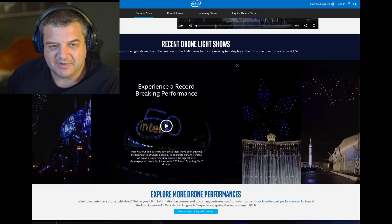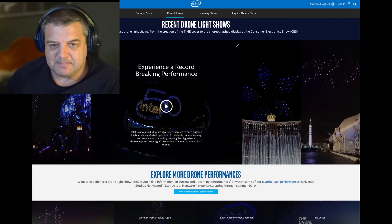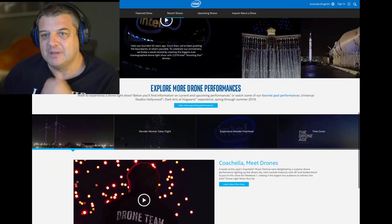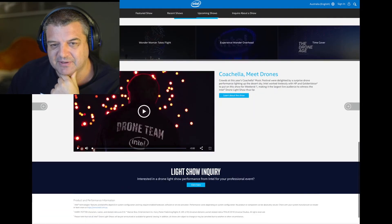I probably can't show the videos because they'll be copyrighted, but just head to the website — I'll leave a link in the description. I'm hoping they're going to incorporate them in this year's Sydney fireworks. That would be really cool if they'd start doing drone technology with the fireworks.